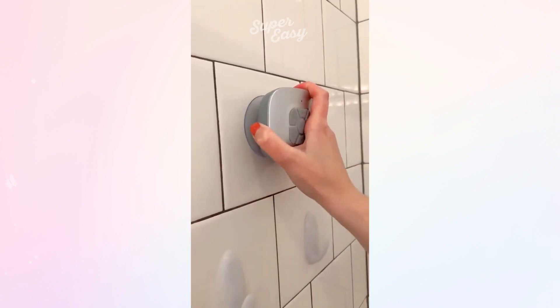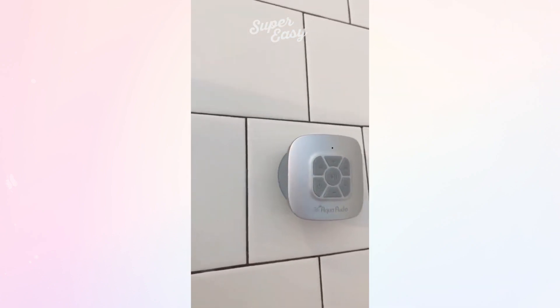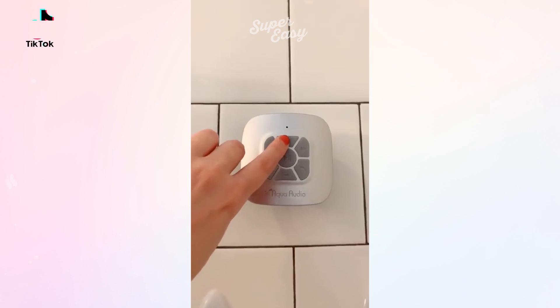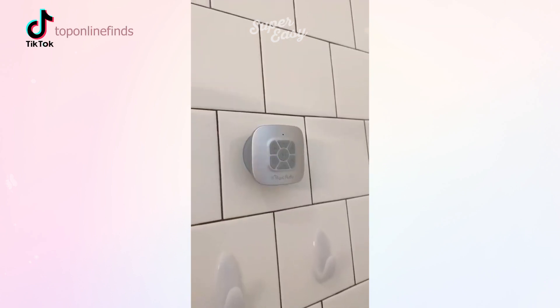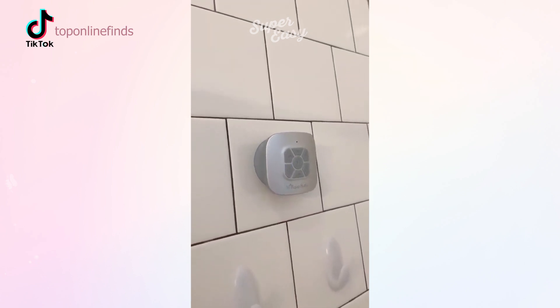First up is this waterproof speaker that suctions to the wall of your shower so that you can listen to music while you're in the shower or bath. You can control the volume of the music or skip to the next or previous song and you can also take a phone call and talk through the speaker.